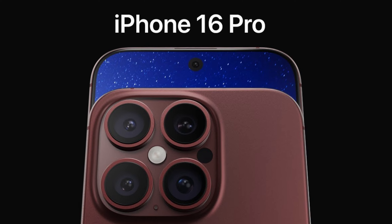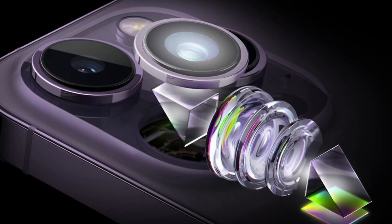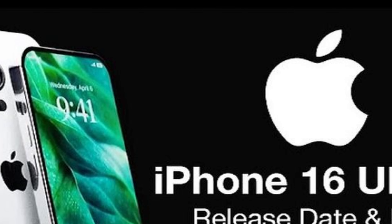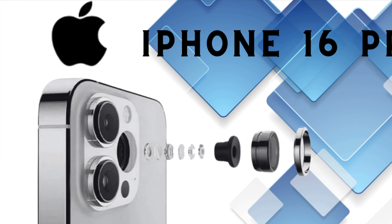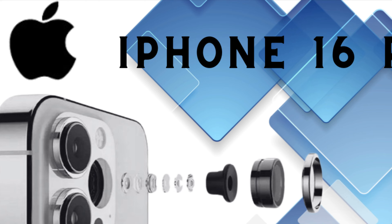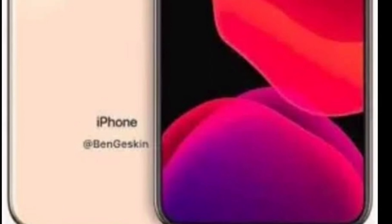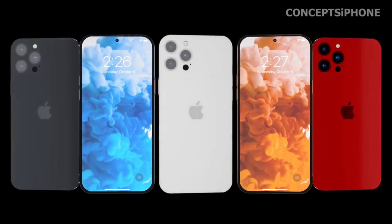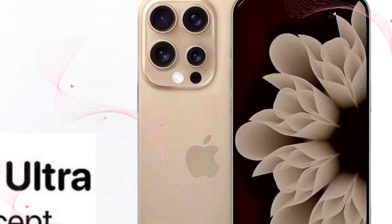Apple's progress in titanium processing showcases more than just an upgrade in material utilization — it signifies a dedication to streamlining production costs while maintaining quality standards. By optimizing titanium processing techniques, Apple demonstrates a commitment to innovation and sustainability. This focus on material mastery represents a significant stride in design and manufacturing, ensuring each product maintains the highest standards of quality while remaining economically viable and contributing to a more sustainable future.